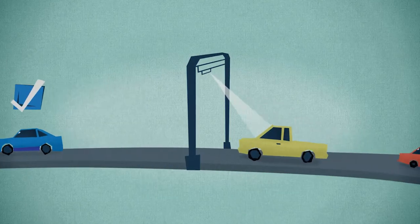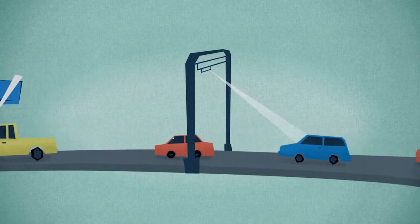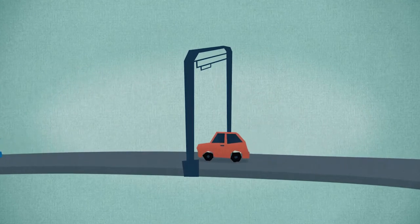If you've traveled the country, chances are you've seen transponders in action in the Northeast, in Georgia and Florida, in Northern Illinois and Indiana. Each time you cross a toll bridge, a sensor recognizes your transponder and the toll is automatically deducted from your prepaid account.